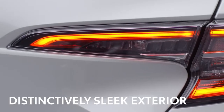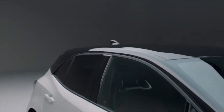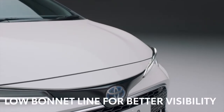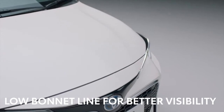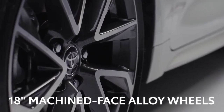First, we'll take in the striking and distinctively sleek exterior, made even more eye-catching with the bitone paint options. The wide grille and distinctive all-LED dual-beam projector headlights add to its sleek profile. The low bonnet line improves aerodynamics and increases the driver's field of vision, while the XL version features 18-inch machined-face alloy wheels for a premium stylish look.